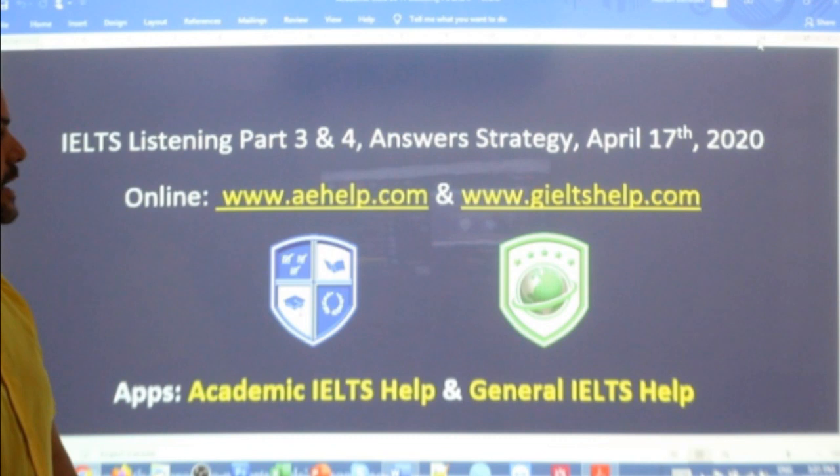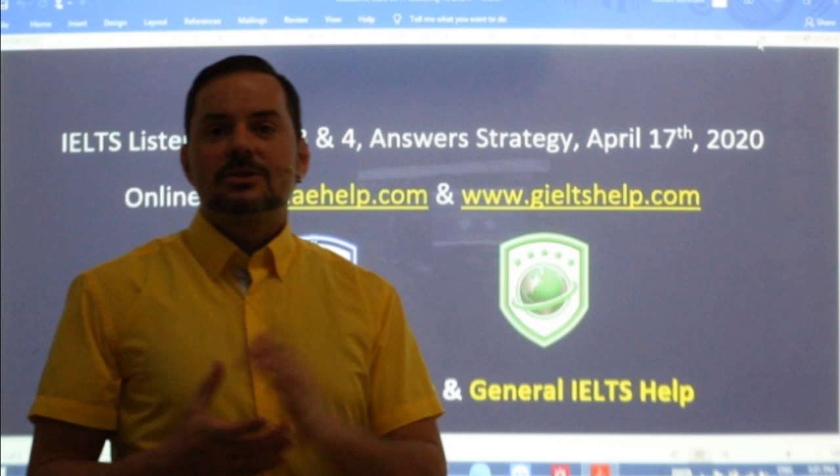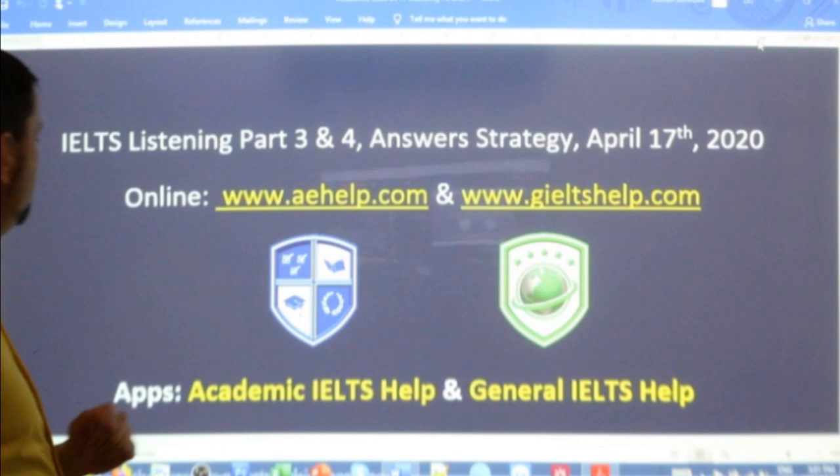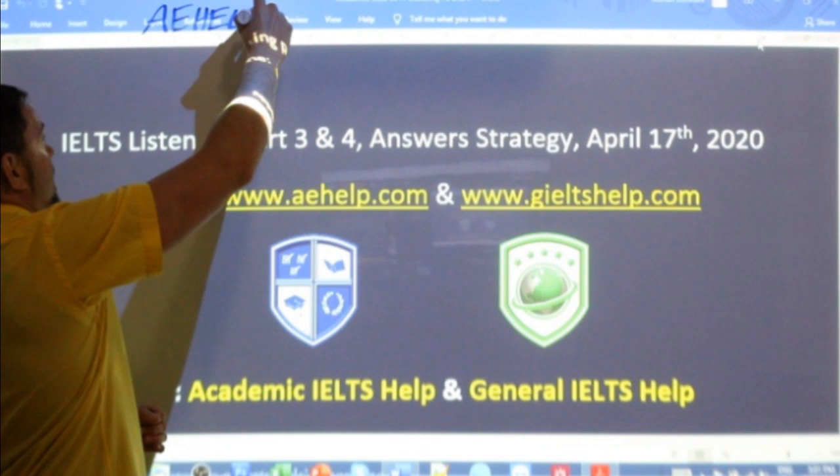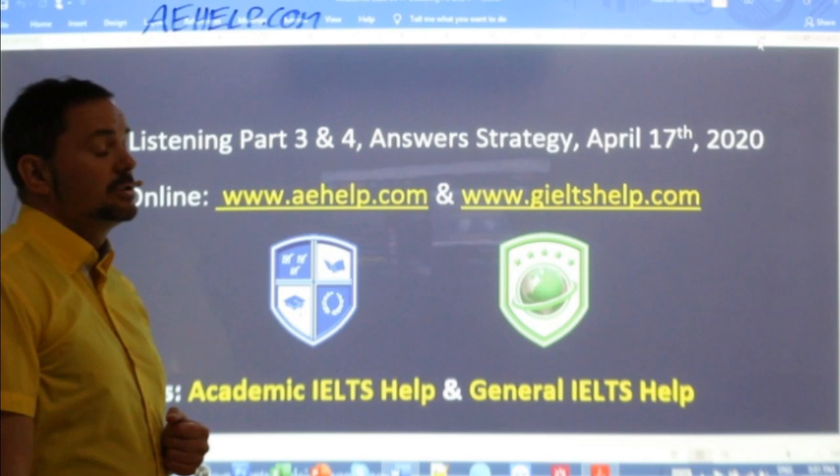We did one and two yesterday, so you'll be able to pick it up from here. This lesson is presented to you by aehelp.com. For academic IELTS, visit us there to get all six of our full practice exams, over 100 hours of video lessons, and a fully interactive course for your phone, tablet, or PC.